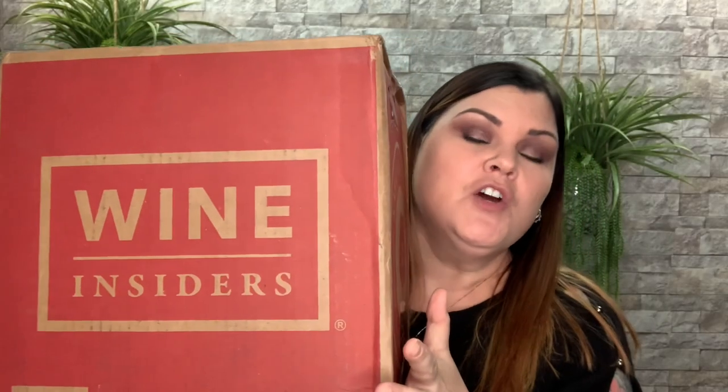You guys, Wine Insiders actually got a hold of me and they asked if I'd be willing to review some of their wines and to show you guys. And if you guys follow me, you know I absolutely love wine. I love wine. So I'm like, yeah, I would love to show my viewers a wine box. They did send me this for review, so thank you so much, Wine Insiders, for sending me your box of wines. I cannot wait to open it.